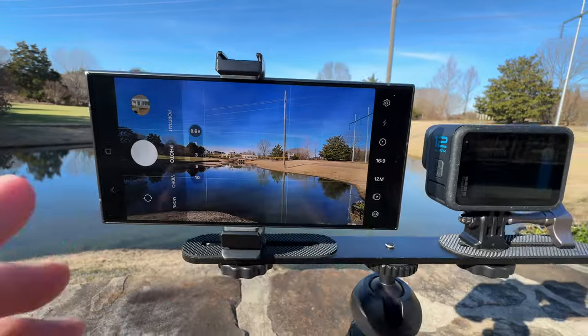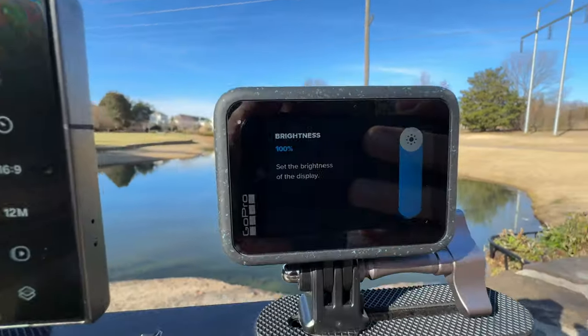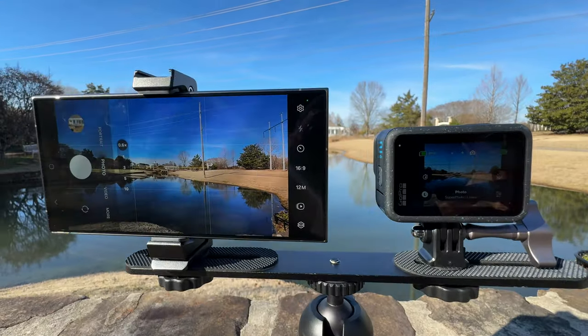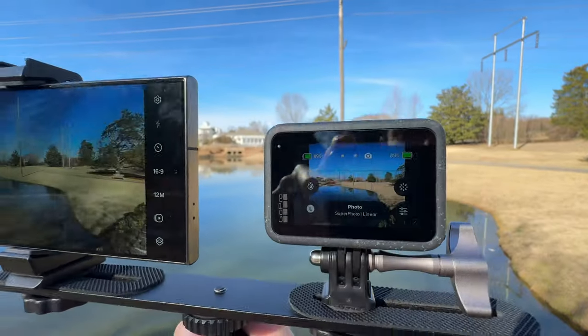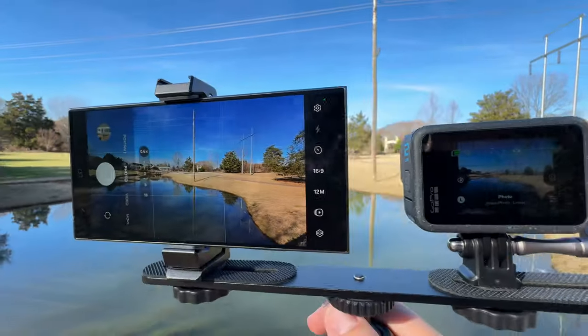Screen brightness on the Samsung gets crazy bright — 2600 peak nits. On the GoPro at 100%, the difference is massive, especially outside in the sun trying to get your action shots. The GoPro's rear display being so dim is a real drawback; it definitely needs to be much brighter like we see on the Samsung.